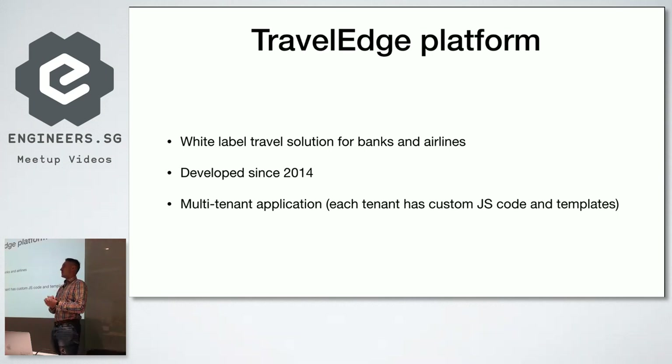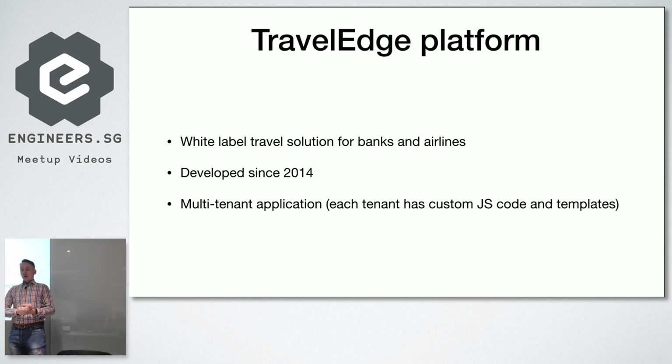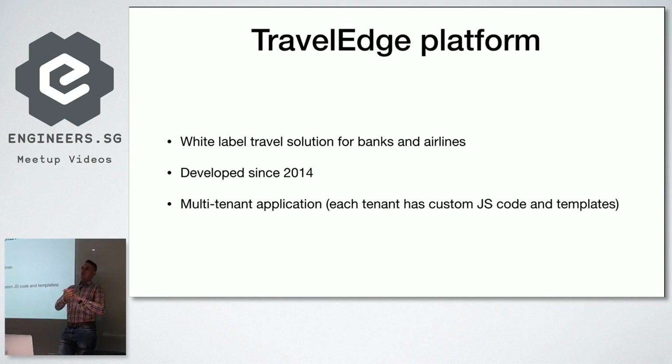The codebase has been developed since 2014. Even though it's relatively new — just four years — in the JavaScript world it's like a new era, because it was developed before really modern features took off. It's a multi-tenant application: we can deploy separately for each tenant with separate databases and servers, or use shared hosting and determine the tenant based on the request host. Each tenant has custom JS code on top of shared JavaScript code, and we can customize the whole frontend.